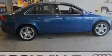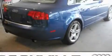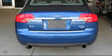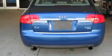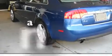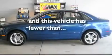Its top features include a power sunroof, heated front seats, a navigation system, a CD player, a leather-wrapped steering wheel, alloy wheels, a passenger-side vanity mirror, a traction control system, and air conditioning with automatic climate control. This vehicle has fewer than 44,000 miles on the odometer.